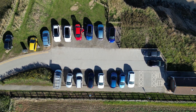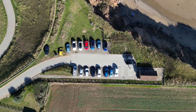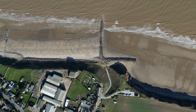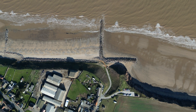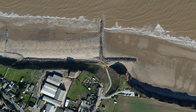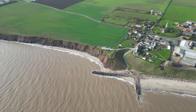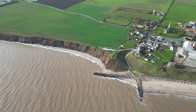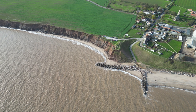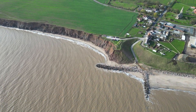Although the coastal defences have stopped erosion and protected the village and main road, erosion rates have increased to the south of the village. Beach material to the south of Mappleton continues to be transported away by longshore drift. However, it is not replaced because sediment is trapped by the defences protecting the village. This means the south beach is very low, and waves can easily reach the base of the cliffs, increasing erosion. This process is called terminal groin syndrome and frequently happens when groins are constructed.